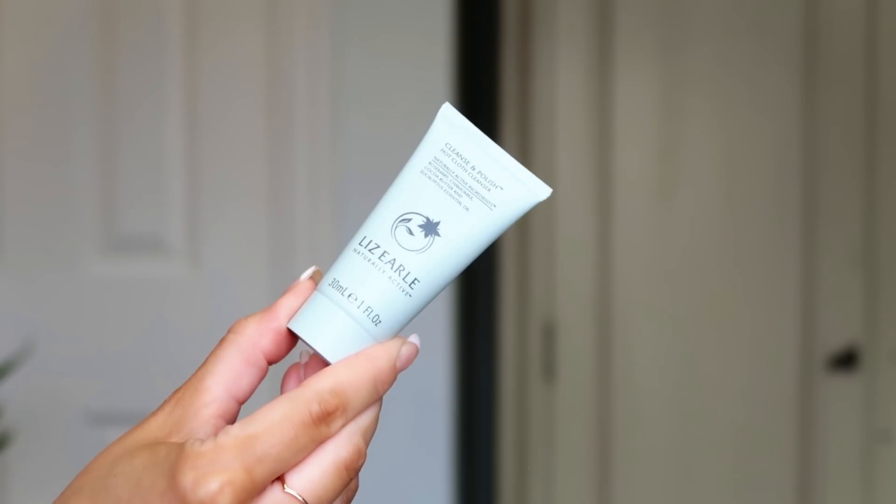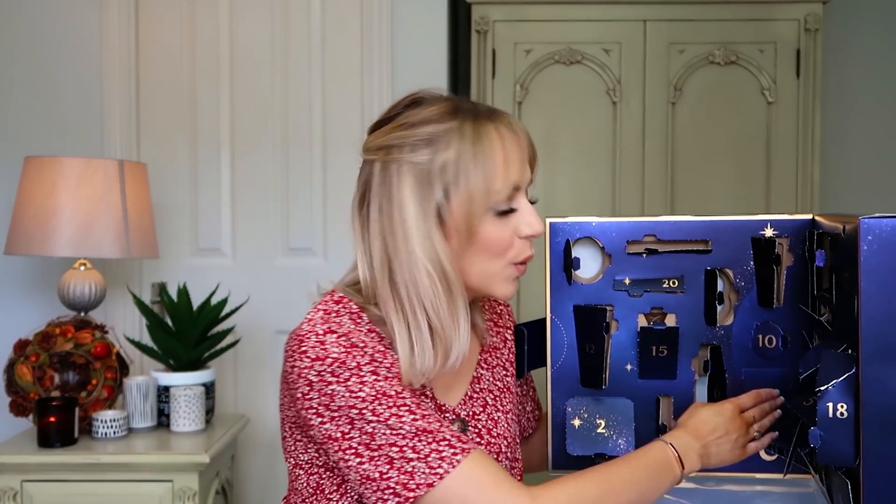Number twenty-three — the penultimate door — and oh my gosh, it's like I knew! It's the Lizelle Naturally Active Cleanse and Polish hot cloth cleanser that goes with the cloth. I would have liked to find these two together, but this is the cleanser that everybody raves about — the product that put Lizelle on the map. I've used it a lot over the years; it's so gentle. Use it with the muslin cloth soaked in hot water to open the pores, then sweep away all the dirt and makeup. It's 30ml — a perfect size to try for the first time.